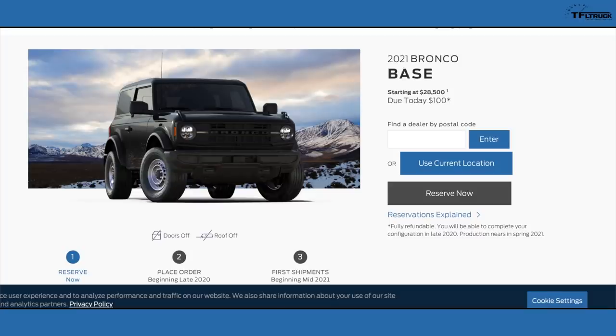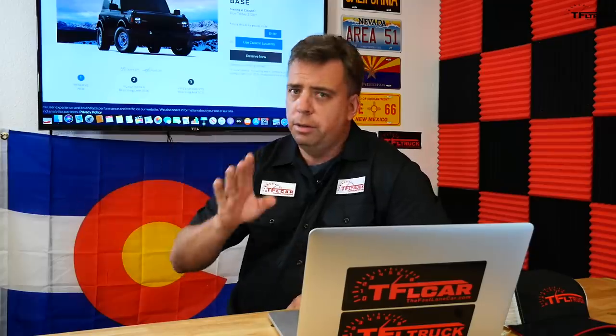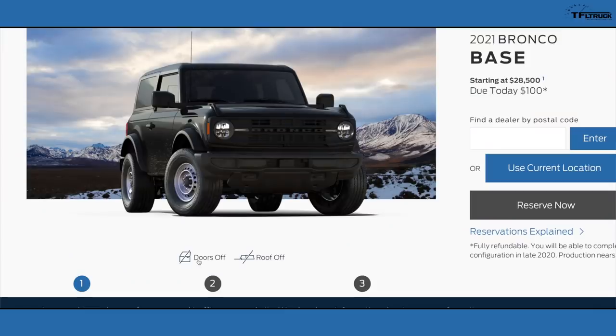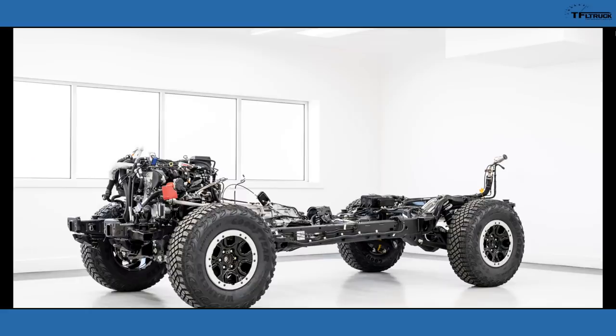The 2021 Bronco base model starts at $28,500 before destination. After destination and handling fees you're hitting $29,995 — basically $30,000 for a two-door four-wheel-drive Bronco. By the way, all Broncos are four-wheel drive; there's no two-wheel-drive or rear-wheel-drive Bronco. On the website you can actually remove the doors and remove the roof to see the structure of the Bronco — it's basically a ladder frame.